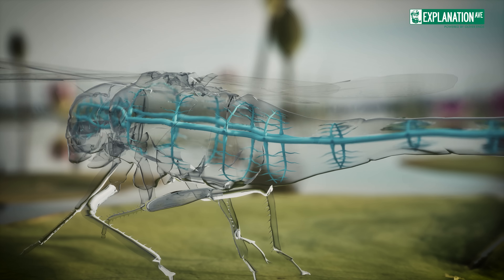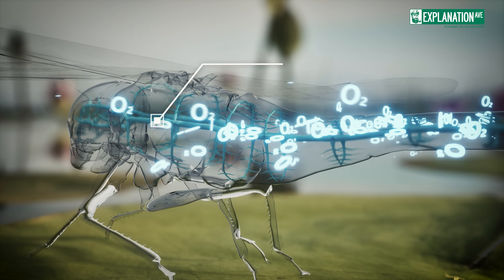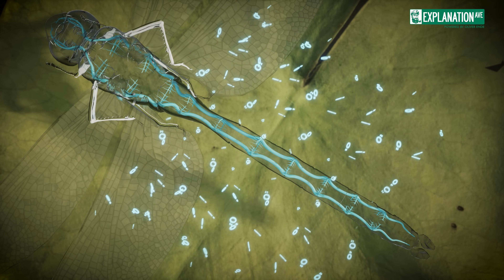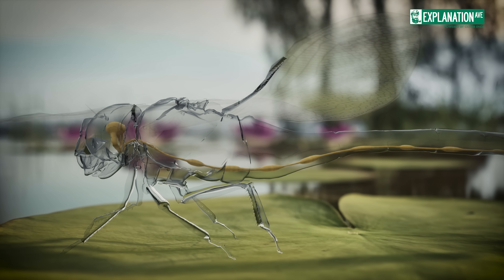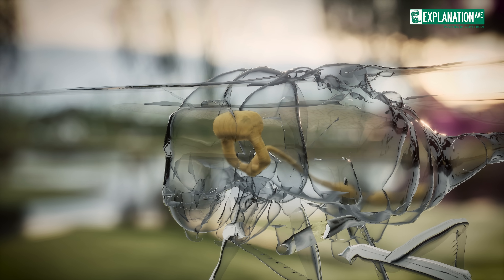Oxygen is delivered directly to tissues through a network of tracheal tubes, allowing for the high energy demands of their aerial acrobatics. The nervous system of a dragonfly is a testament to nature's engineering. The brain, though small, processes visual information at incredible speeds.